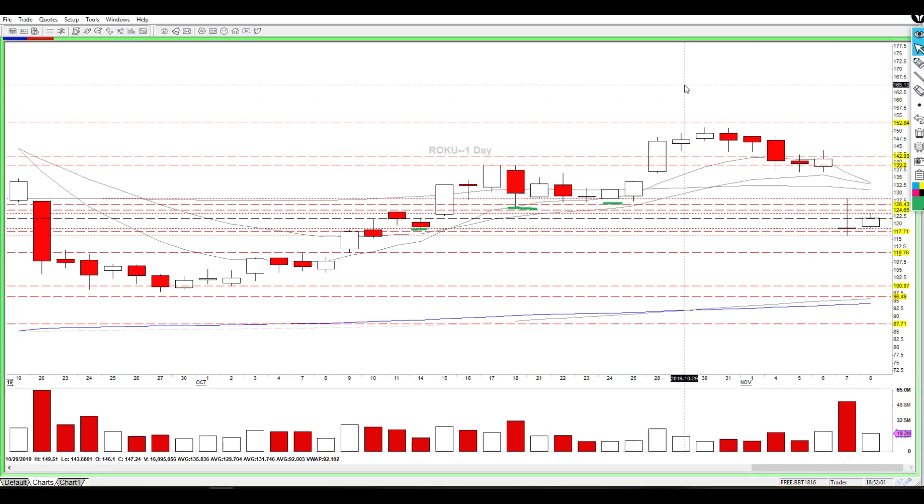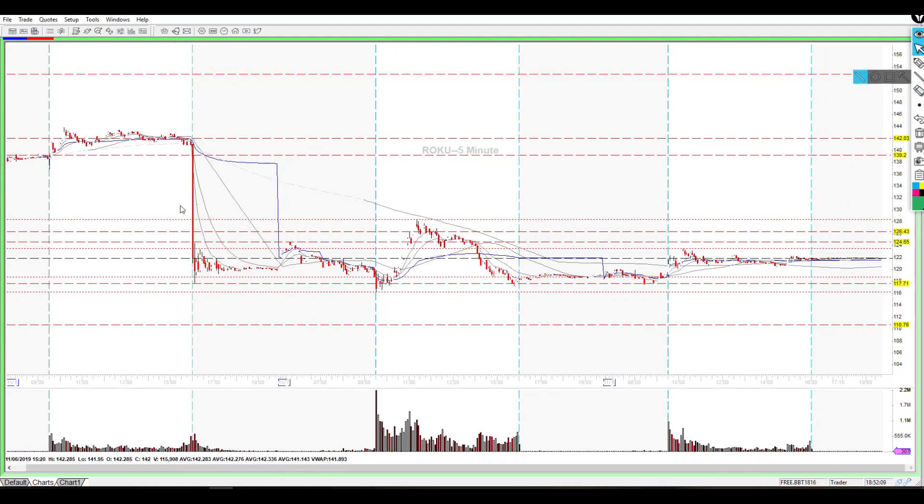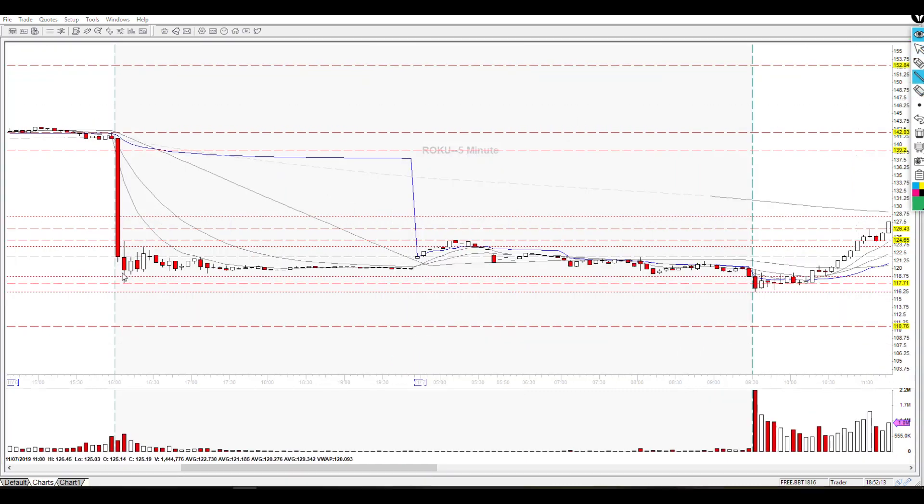Looking at Roku's intraday price action after the gap, in the pre-market we saw price action forming a base — it came down and just kept sitting on top of this level, popping up and coming back to it. This is actually a very bearish pattern because we're making lower highs all the way into this pre-market breakdown level. In the post-market as well, we're making lower highs into the breakdown level. So this was looking really good for a follow-through on a short trade.